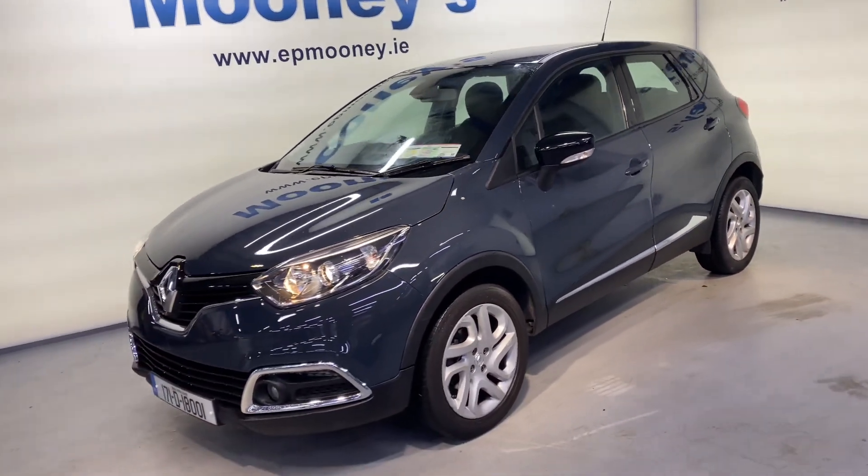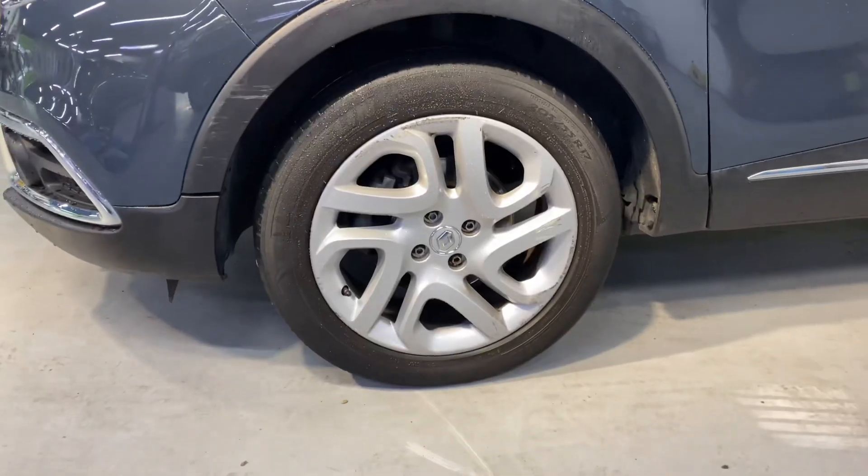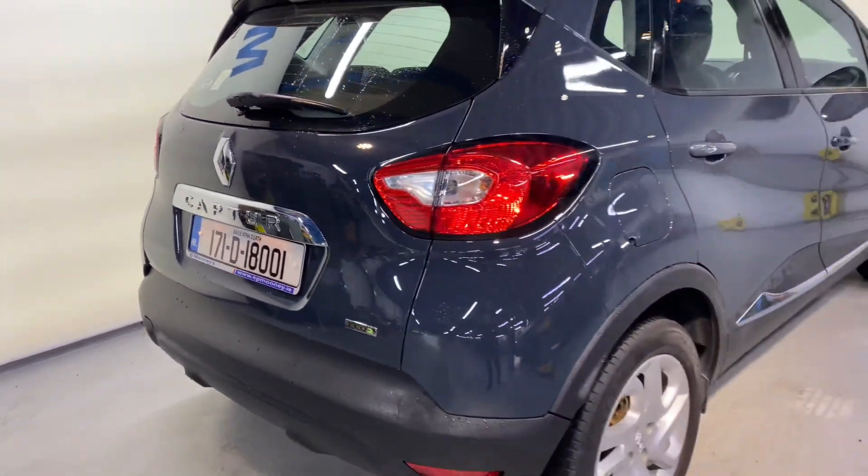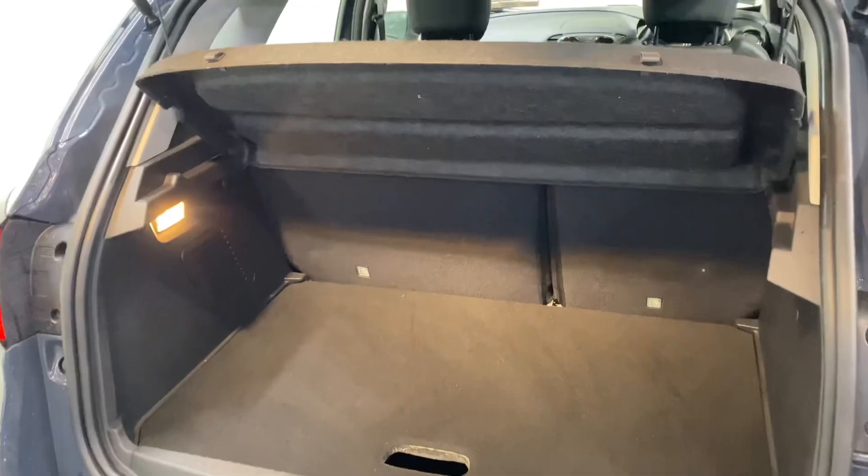Welcome to Mooney's Garage here on the Longwell Road. Today we have this 171 Renault Capture available for sale. It has a fresh NCT till the 25th, and it comes with those 16-inch alloy wheels.